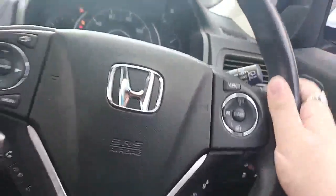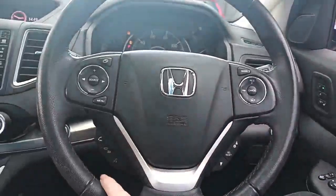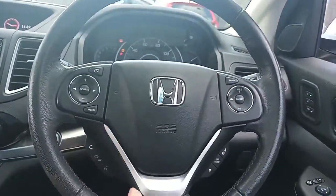Inside you get Econ mode, a multifunctional steering wheel with cruise control on one side and DAB radio on the other, plus Bluetooth as well.